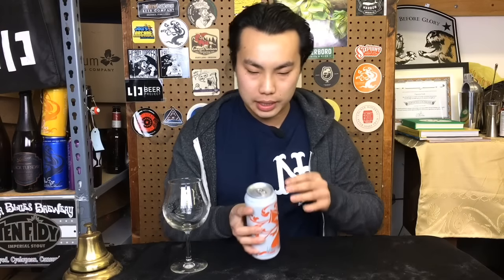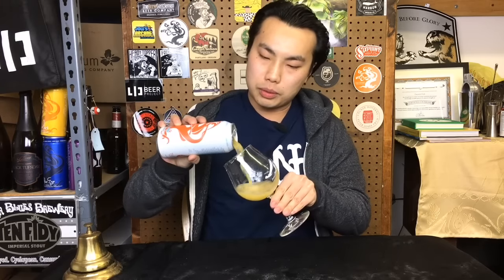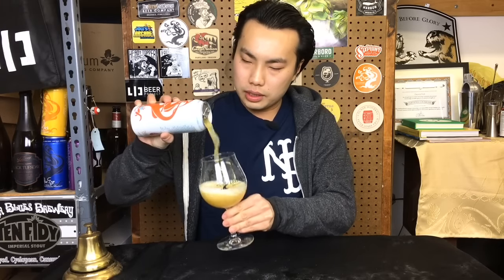Hey there! So today we have another review, and this is a beer from Treehouse. This is Hurricane IIK, 7.7%. I don't believe I've had this one before. Interestingly enough, this is not a sticker can — it's actually printed. So I guess a good amount of this must be produced for them to print these cans. Let's dig into this one.